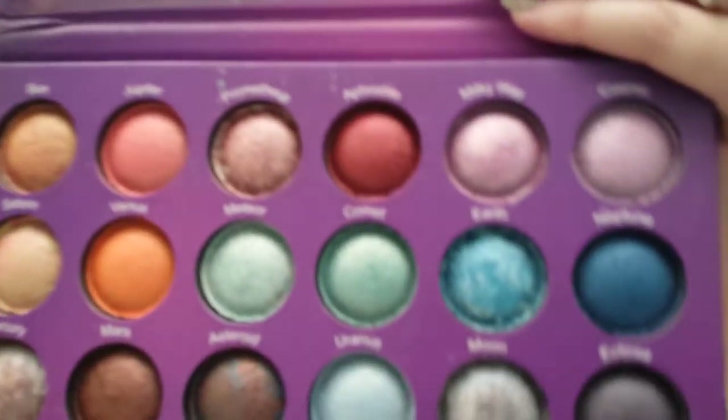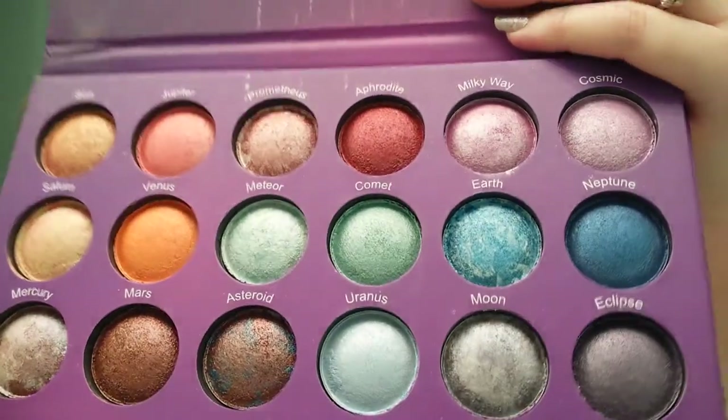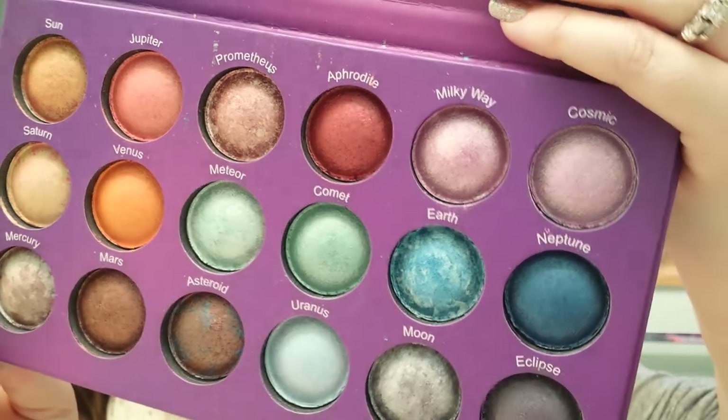So that is the BH Cosmetics Galaxy Chic palette, and I will tell you to go ahead and grab this. I mean, that is without wetting my brush — just straight up dry shadows. You don't even need to wet your brush with those. That is really, really nice.